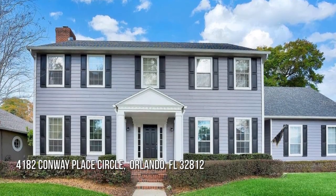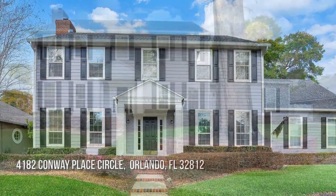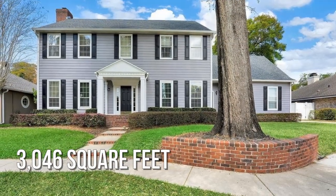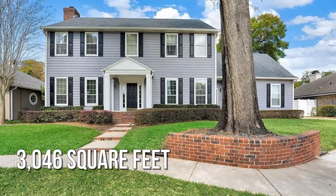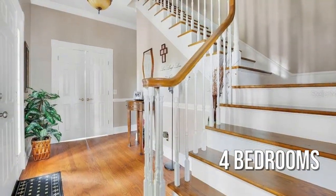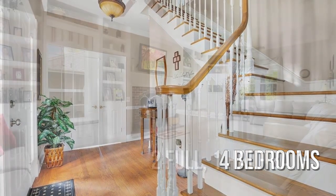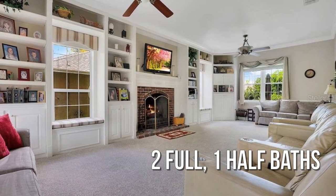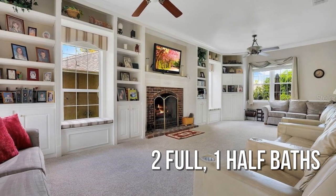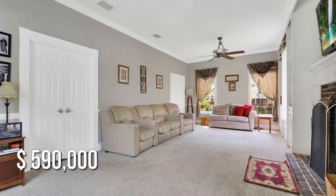Looking for that one-of-a-kind property? This spacious property offers over 3,000 square feet of living space, featuring four bedrooms with two full and one half bathroom. This property is currently listed for under $600,000.